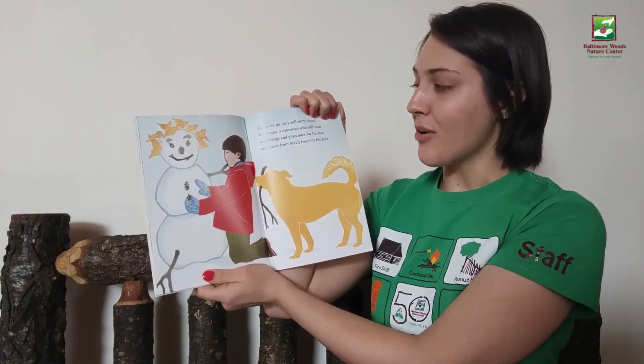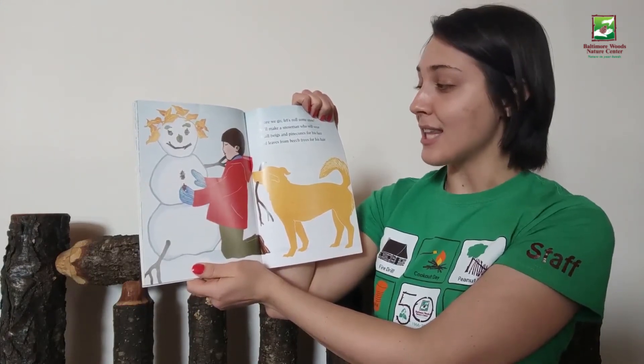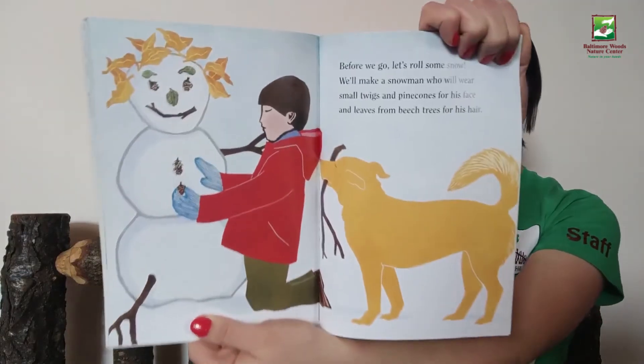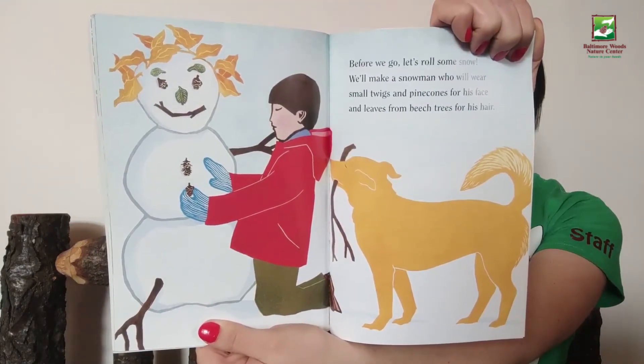Before we go, let's roll some snow. We'll make a snowman who will wear small twigs and pinecones for his face, and leaves from beech trees for his hair. The end.